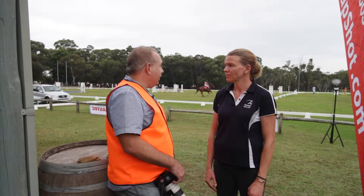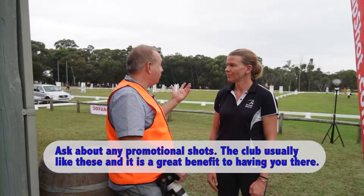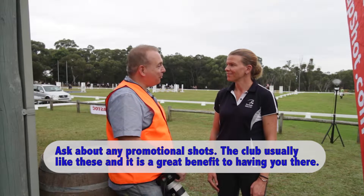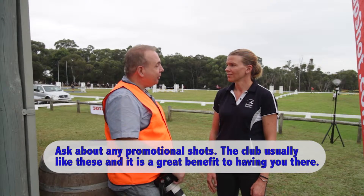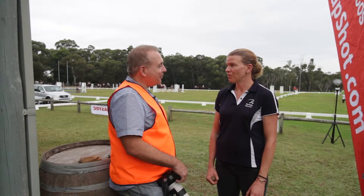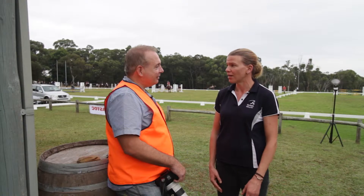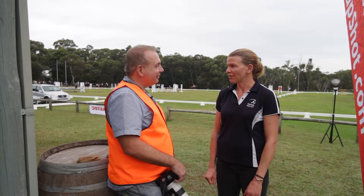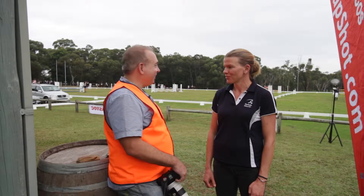Fantastic. In terms of shots that the club might want for itself — obviously we're going to cover all participants and get some great show jumping shots — but in terms of the club and sponsors, is there anything specifically you'd like us to concentrate on? Sure, we do have sponsors of the club that have donated fences, and you can see some of the jumps that have their branding and some of the signs that are out, so we would love to have some of that included. It's really good PR for all those sponsors. I'm sure we can do that.